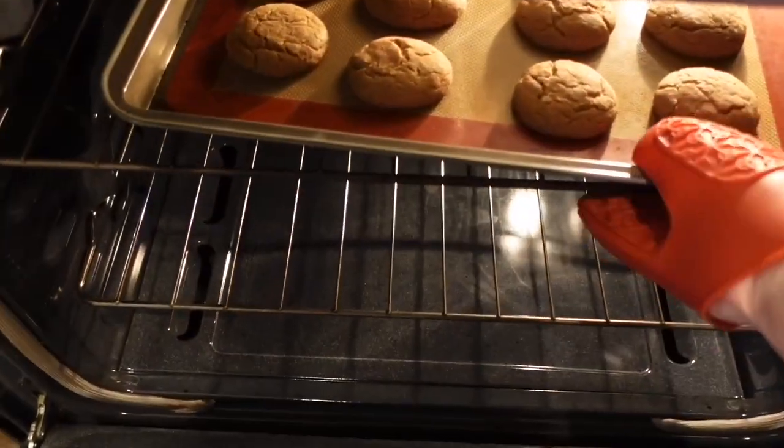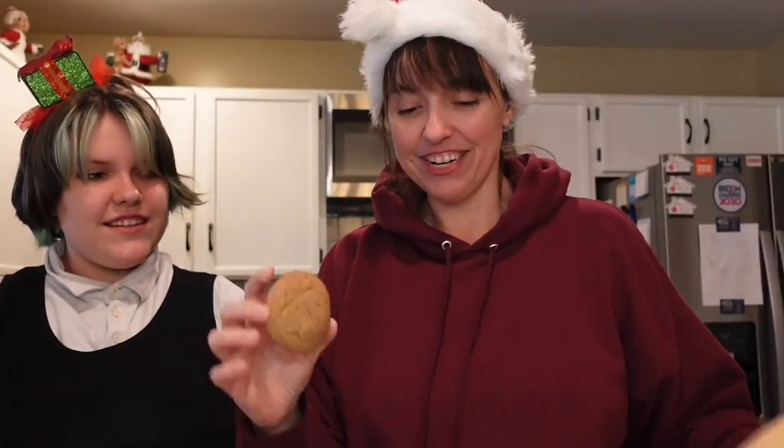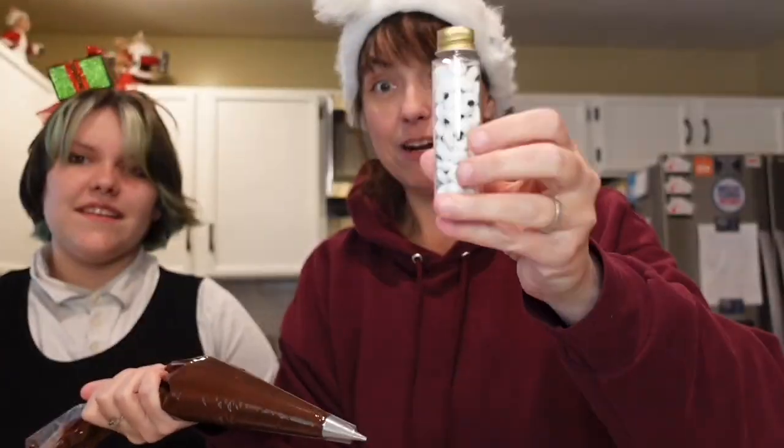I'm excited. Let's get these cookies out of the oven — look how well they turned out, look how well the color turned out and everything. Now it's time to decorate. So we have our cookies, we have our icing, and we have our edible eyeballs.